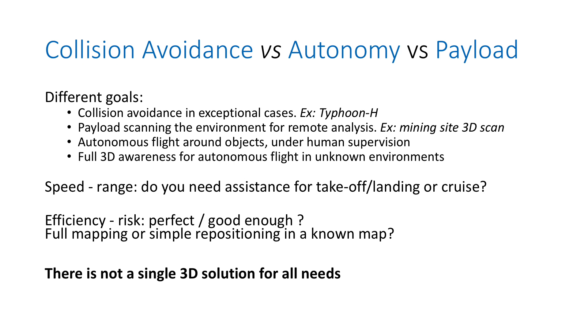Another criteria to consider is speed and range. Do you need 3D sensing for takeoff and landing, meaning short distance and low speed? Or do you need long-range sensing while cruising at high speed and high altitude? That's a different kind of sensor. Also consider what level of risk you accept in your typical usage model — do you want something perfect or something good enough? Is it a first level of sensing, or will you later add a better sensor for short-range anti-collision? All of that has to be defined to pick the right sensor.